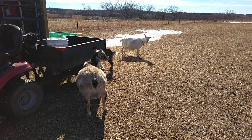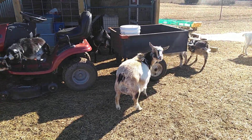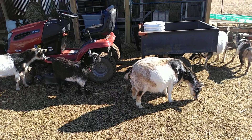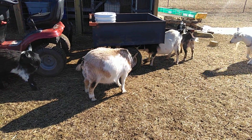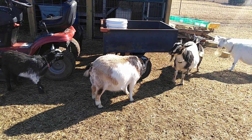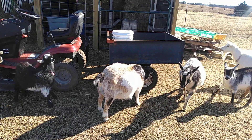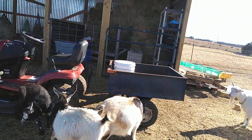I brought my birthing stuff out just to have it out here. I've been in the house all morning but thought I'd bring stuff out and just start getting things together, but yeah I think we're gonna have babies at some point today — we'll see.